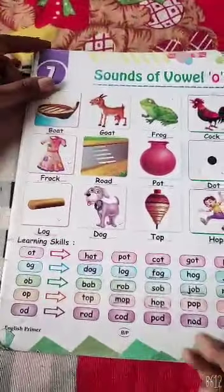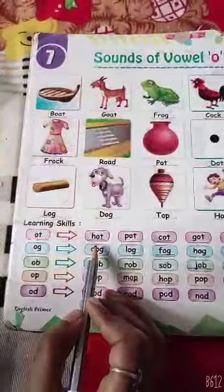Now, you take your pencil. Hold your pencil and do underline with me.